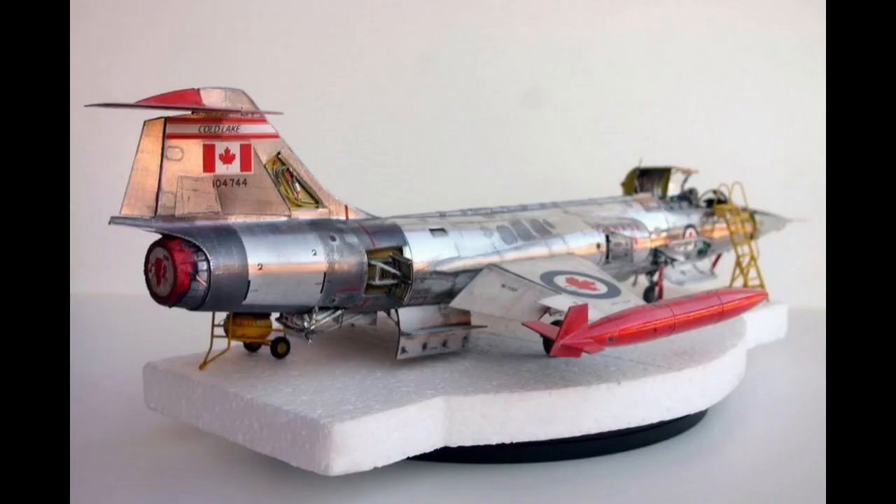Keeping on the theme of F-104 Starfighters, we have a Canadian F-104 by the modeller called Shades. This is absolutely fabulous — the photo is fabulous and I just love that metal effect on there that you've managed to pull off. This is a wonderful model and you should be super proud of yourself. Well done Shades.